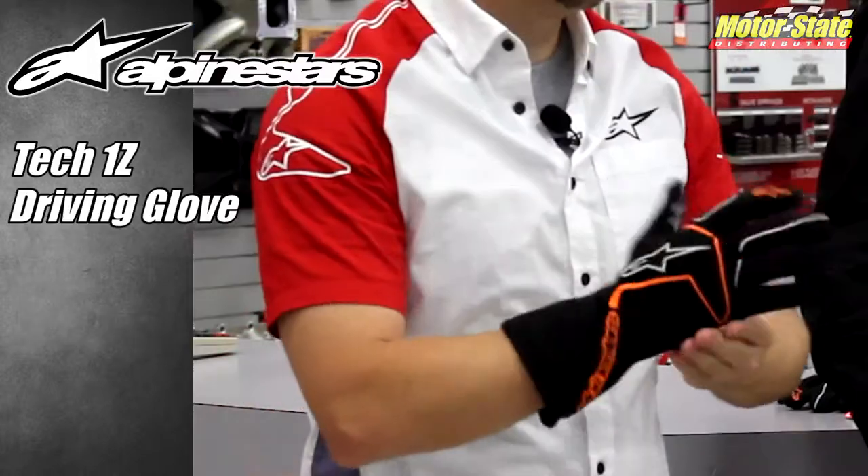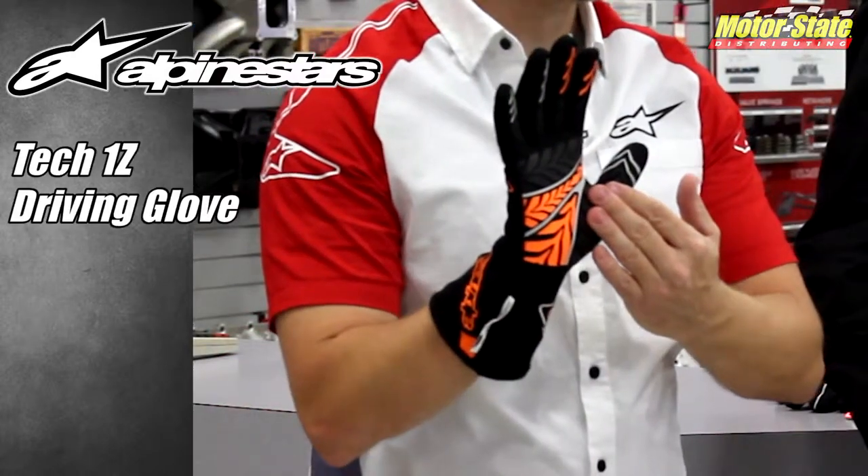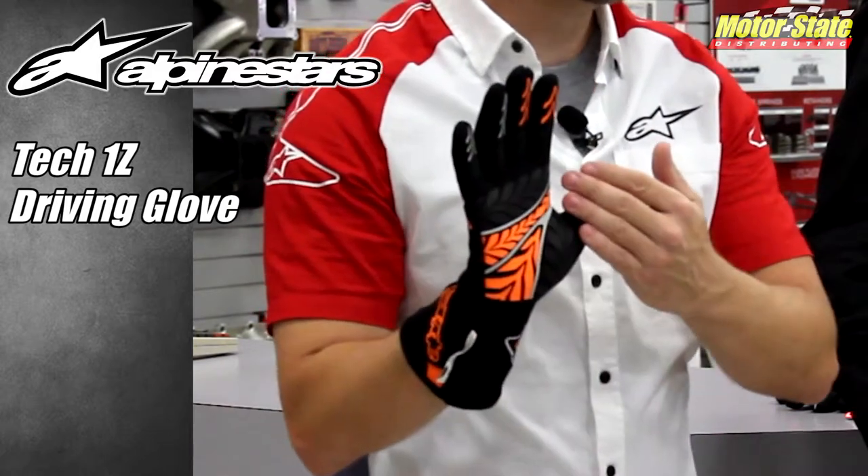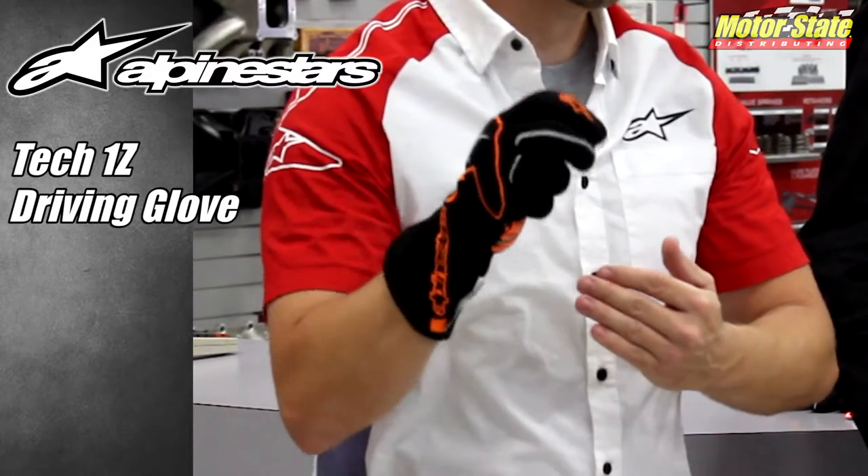With that, we've also released the TEC1Z gloves. This year for 2016, these new TEC1Z gloves, including our TEC1ZX and our TEC1RACE gloves, all now come with the silicone printed palms.